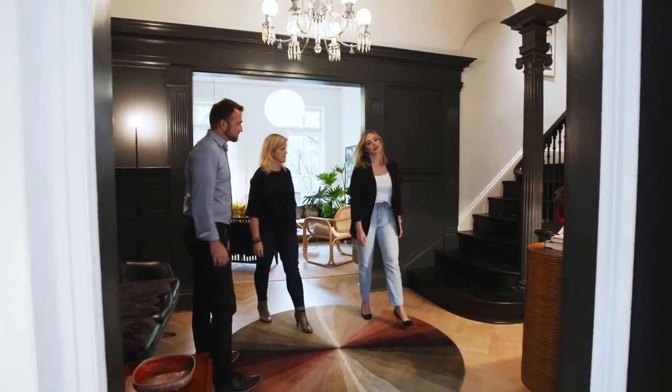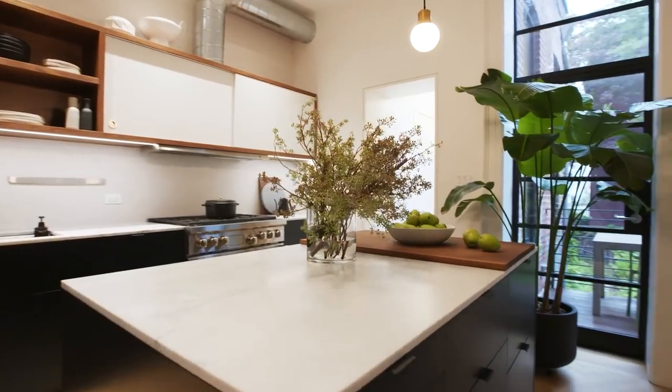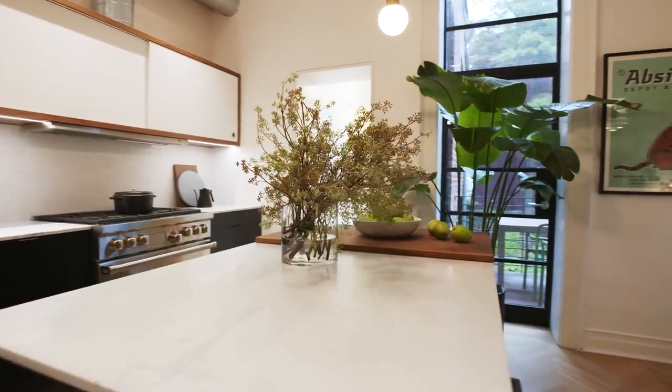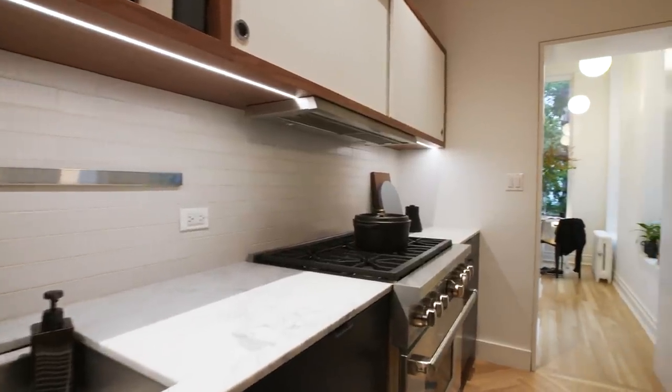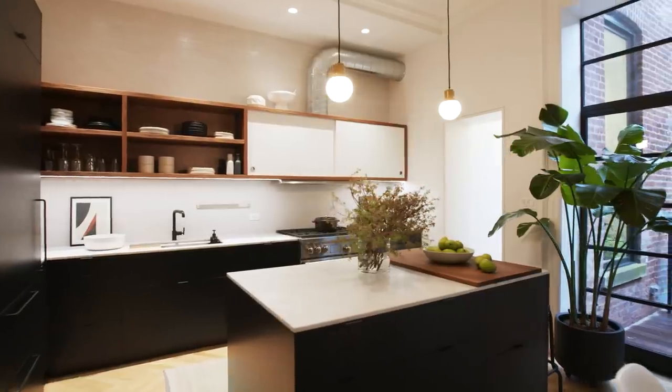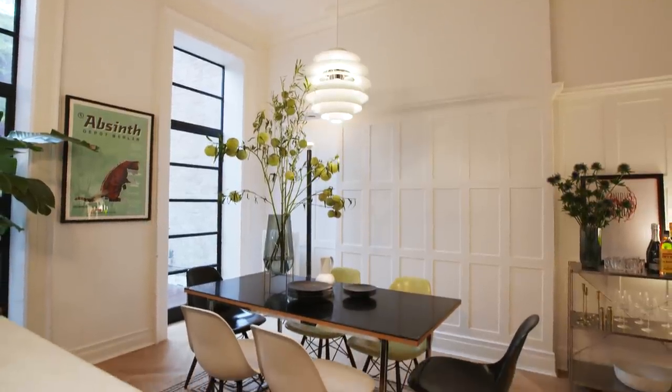As we walk into the kitchen, it is one of the biggest rooms in the house. The kitchen is the heart of the house, right? This room originally was the formal dining room, and when they decided to buy this home and turn it into the garden-level apartment, the kitchen had to naturally move upstairs — and what better place than this beautiful room?